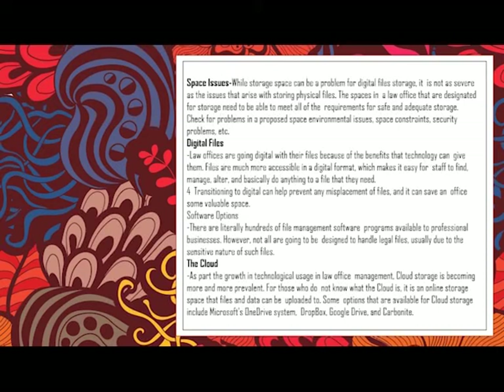Space issues: while storage space can be a problem for digital files, it is not as severe as the issues that arise with storing physical files. A single document will take up more space in physical form than it will in digital format. As stated, physical format files consume more space in the workplace compared to digital format files, which are measured only in MB or GB.